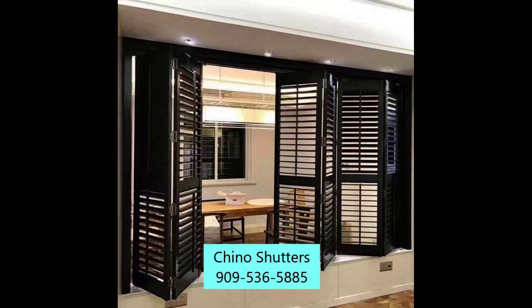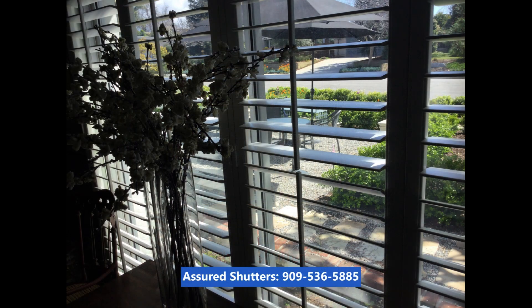Assured Shutters is your master shutters manufacturer. The benefits of the various types of shutters we manufacture — for shutters, plantation shutters, interior window shutters, and shutters for sliding glass doors — are as follows.